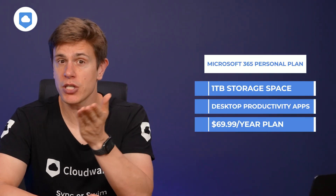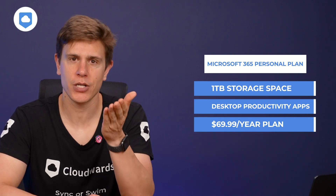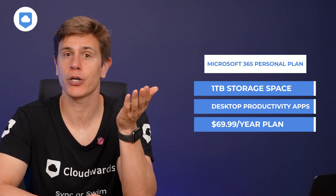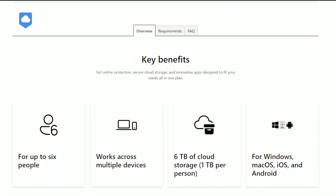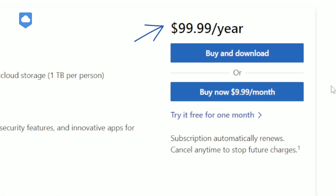The next option is the Microsoft 365 Personal plan, which increases the storage space to 1TB and includes the desktop versions of Microsoft's productivity apps. It costs $69.99 per year or $6.99 on a monthly plan. If you want to share cloud storage with your family, there is a plan for that too. You can share a single account with up to six family members, with each person getting 1TB of storage space, and the family plan costs $99.99 annually or $9.99 if you want to pay monthly.